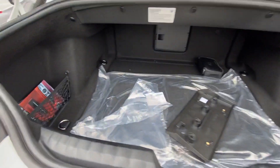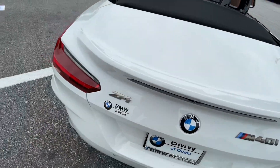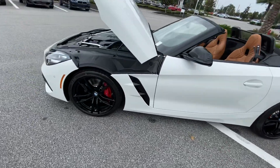Got your trunk. You can also have a pass-through there as well. Let me know what you think — again, this is a BMW 2022 Z4 M40.